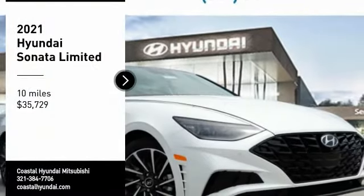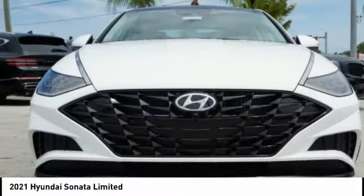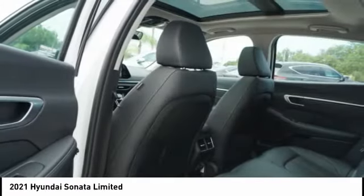Stop by and take a look at the 2021 Sonata. The Sonata has a long list of technologically advanced interior features and options that make driving safer, more convenient, and much more fun.